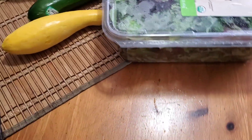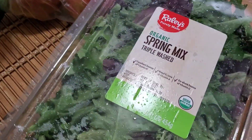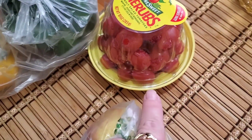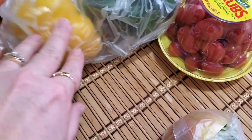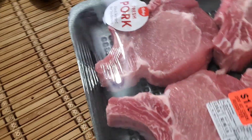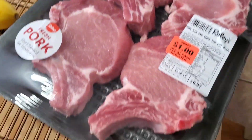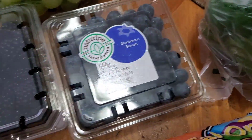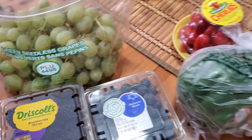Then I went and grabbed some produce. I got some spring mix, some apples, some cherry tomatoes, bell peppers, broccoli, squash, zucchini. I did get some pork that was marked down — some ribeye pork chops. I got two packs of those. Then I got cucumber, some radish, some carrots. I also got some blueberries, some blackberries, and some grapes.